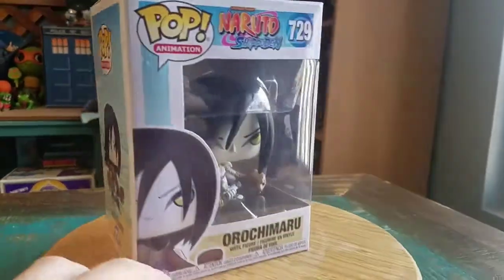Hey guys, Cheese Puff here. I've got another pop for the collection today. This time another one from the Naruto series — it's Orochimaru.